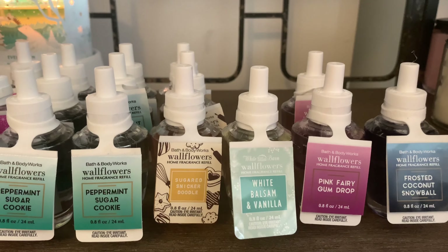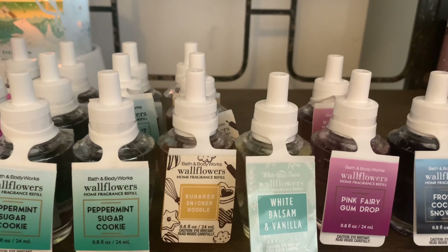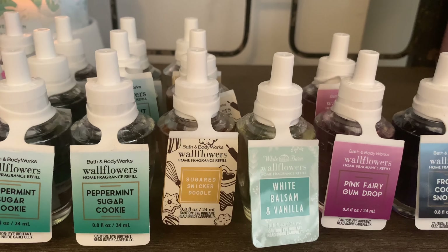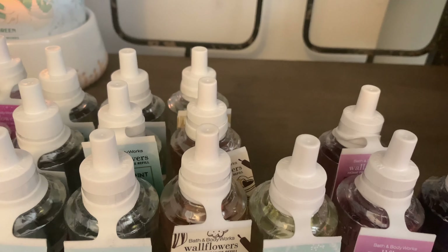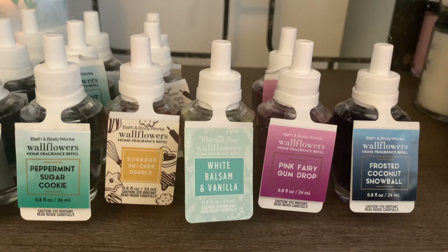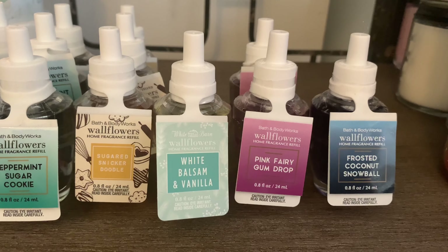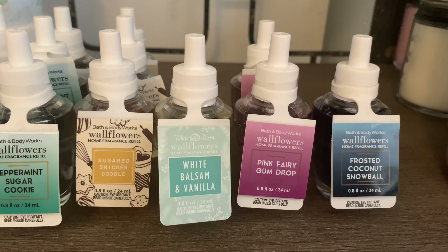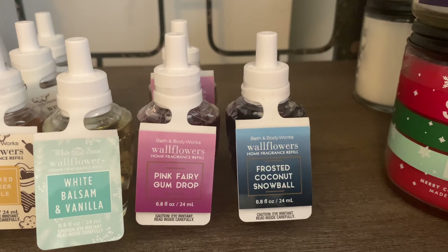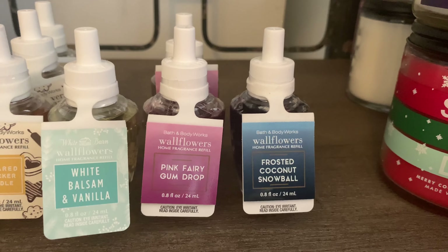I also picked up Sugared Snickerdoodle — I have this in candle form as well. I love this scent; it's very comforting and cozy, a real foodie scent. I picked up three of those. I also picked up White Balsam and Vanilla — I really do enjoy this blend. It's a nice balsam sweet vanilla scent.